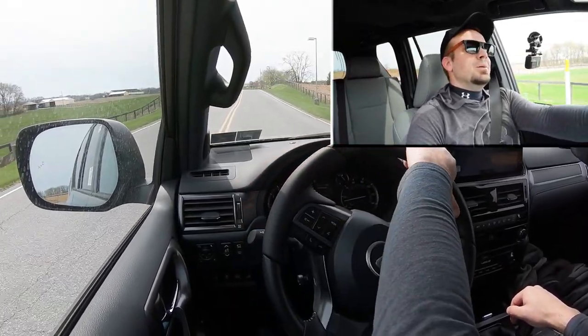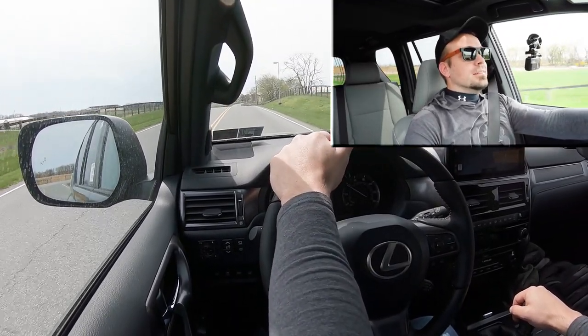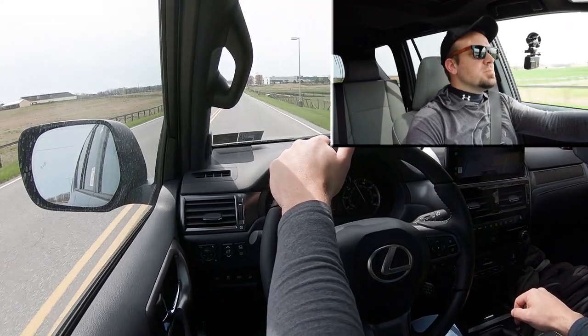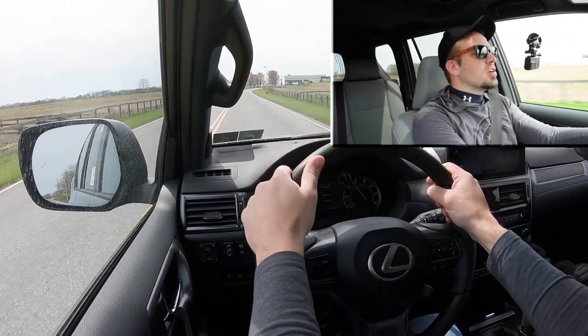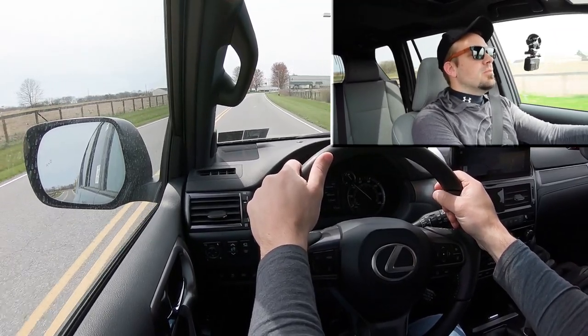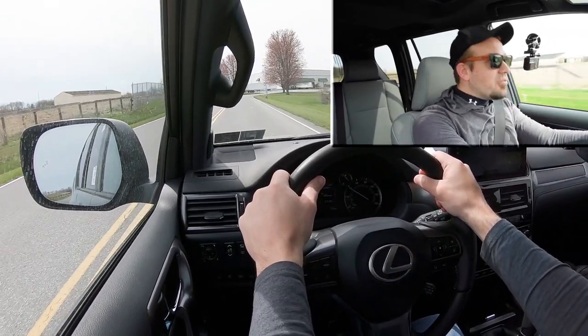Let's go ahead and find a straightaway and put the GX 460 to the test, see how quickly we can get this one up to speed. All right, in three, two, one — go! That's actually quick. I thought for the size of this beast it was going to be kind of slow, but I love that it's still not turbocharged. It's a naturally aspirated V8, so there's no turbo lag — it was instant power the second you hit the gas.